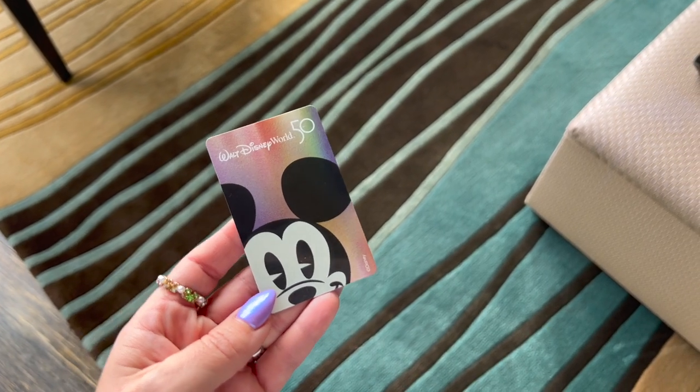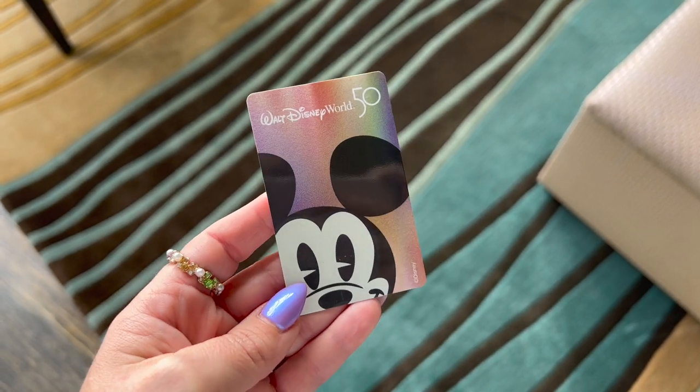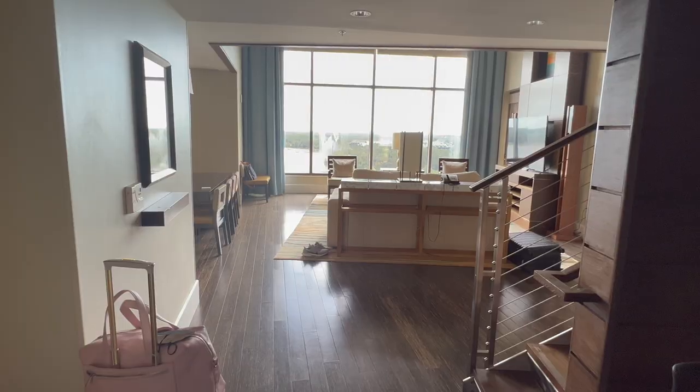First of all, can we just take a look at some of the new 50th celebration key cards they have? These are incredible. I got Mickey, obviously, because it has all of the iridescence — I'm obsessed.